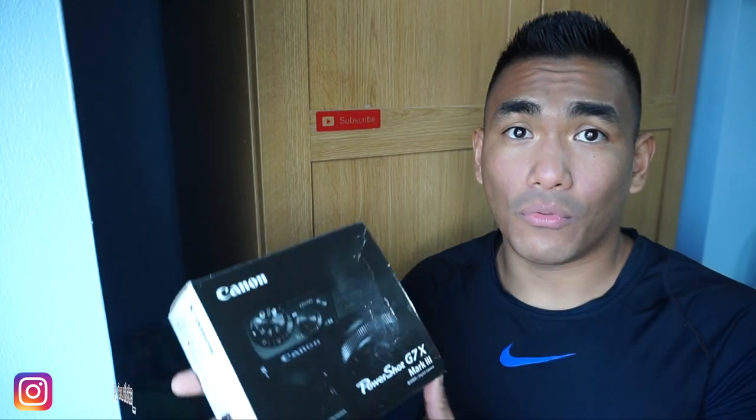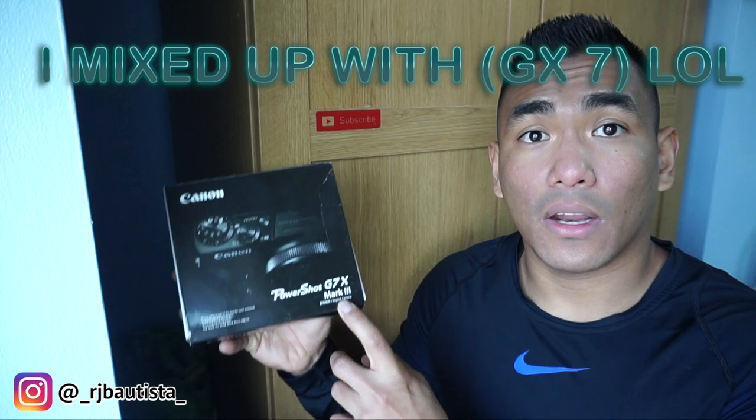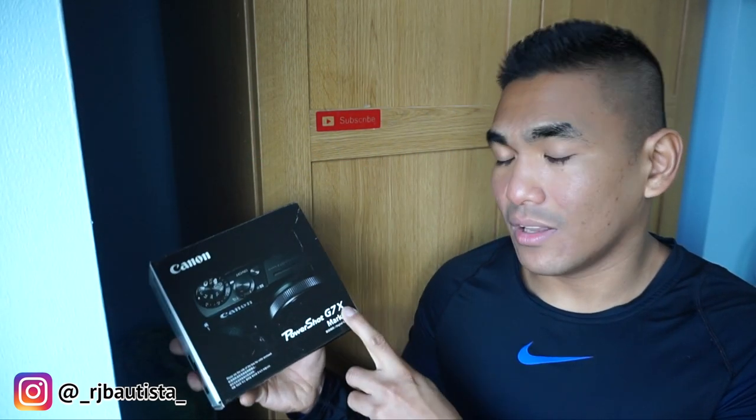So this is the camera that I just bought recently — I just want to show you right now. This is the Canon PowerShot G7X Mark III. There are several versions like the Mark II and Mark III, but the one I just bought is this one.